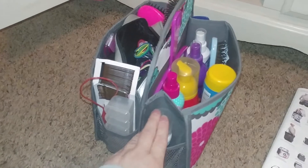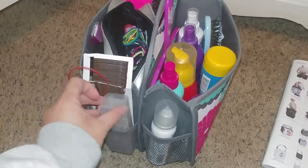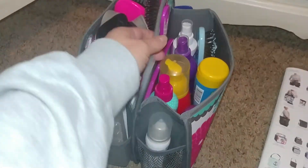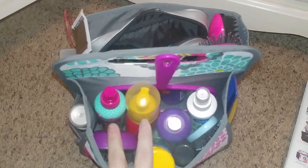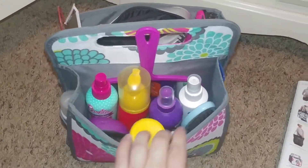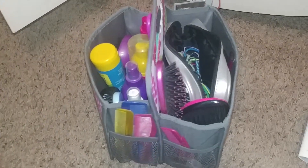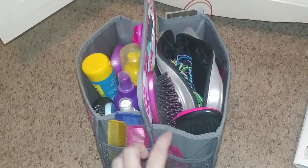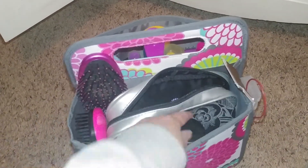It's got pockets on the side — we've got dry shampoo, ponytails, little rubbery kind bobby pins in this pocket. I have a mirror and a brush, just a gel, detangler, mousse, hairspray. On the other pockets: more bobby pins, more combs, more brushes — I could say that we have too many brushes.